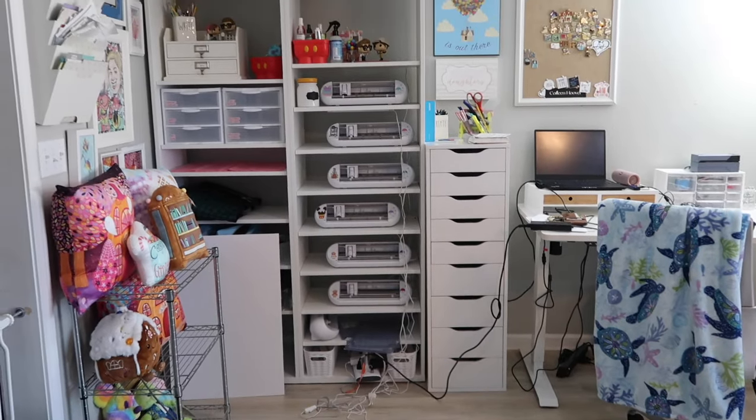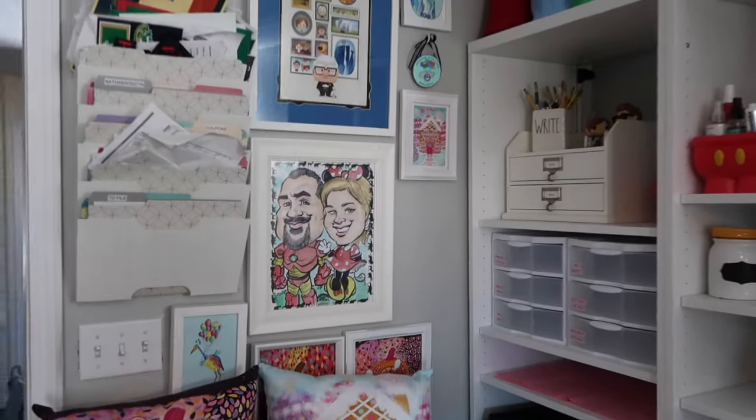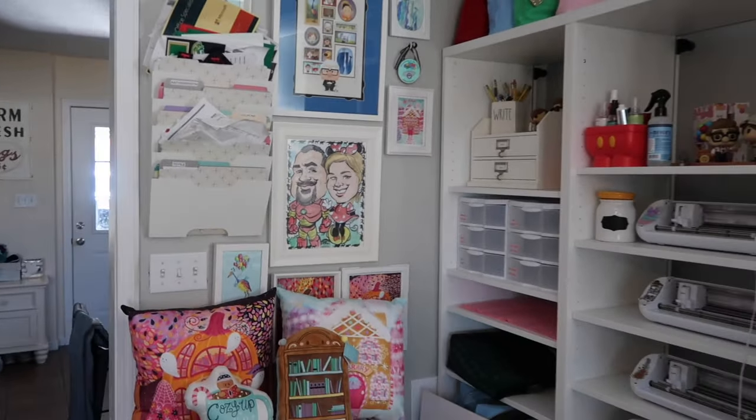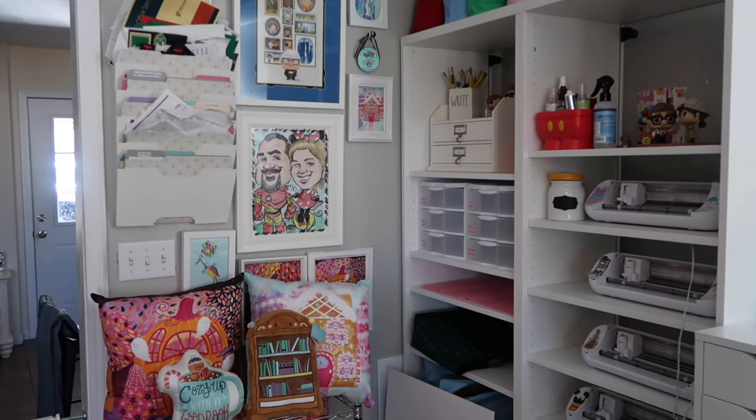The first part is when I get a receipt — it goes up here in this organizer. It's a hot mess right now, and that's why we are getting it all organized. It is from IKEA. I've used this for years.